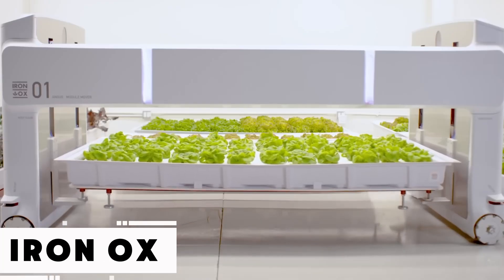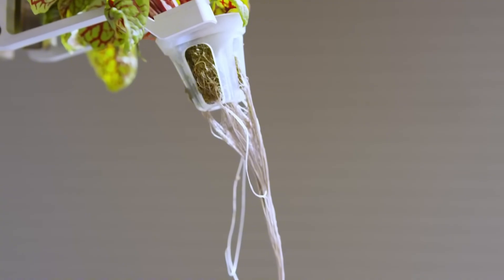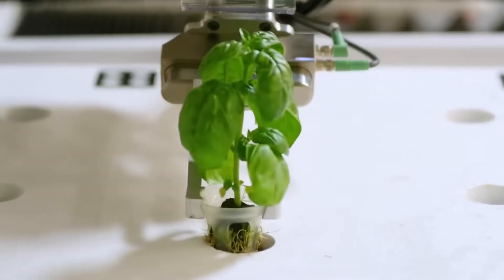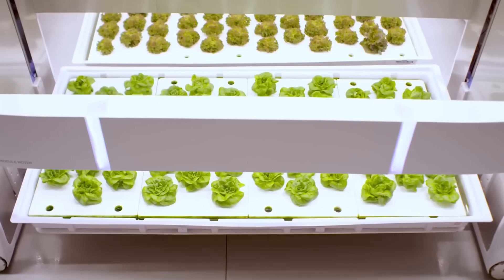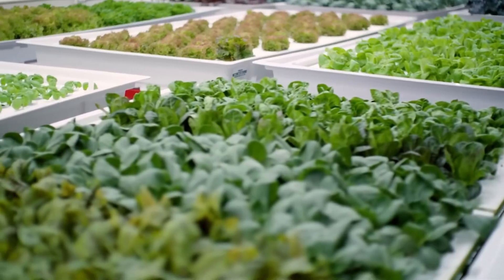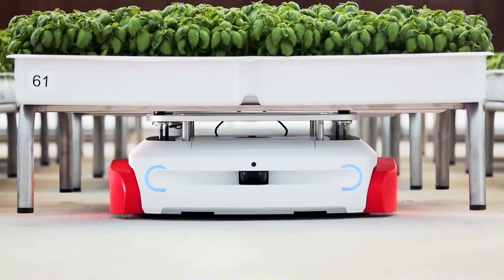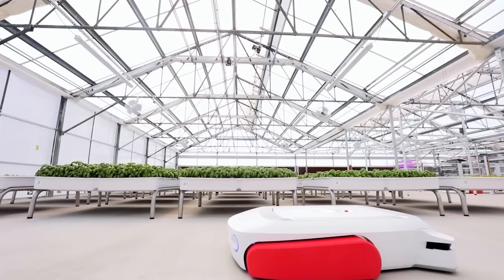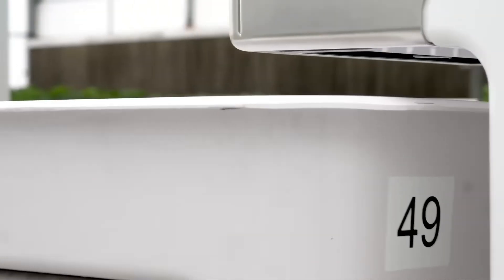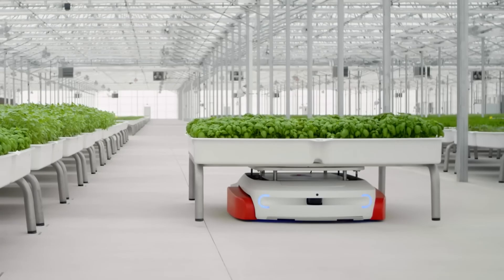Here's a bold vision for agriculture's future: a high-tech, fully self-operating farm that could reshape how food is grown. The team behind it believes the age of robotic farming has arrived. Their prototype is a 43,000-square-foot smart farm that matches the output of a conventional farm spanning 1.3 million square feet. Robots handle everything — seeding, planting, relocating crops — and the system is designed to function in or near cities. That's crucial, considering nearly 40% of produce spoils before reaching store shelves.